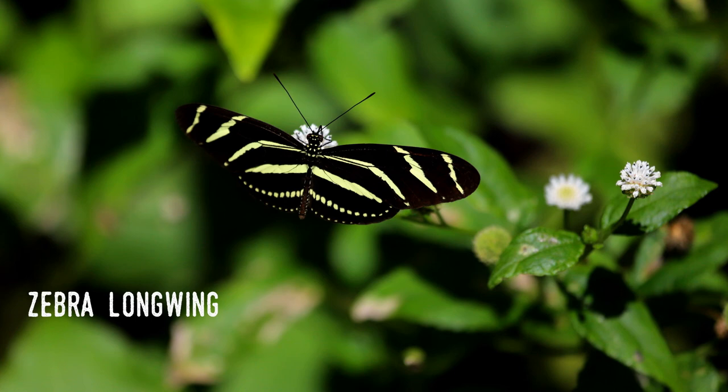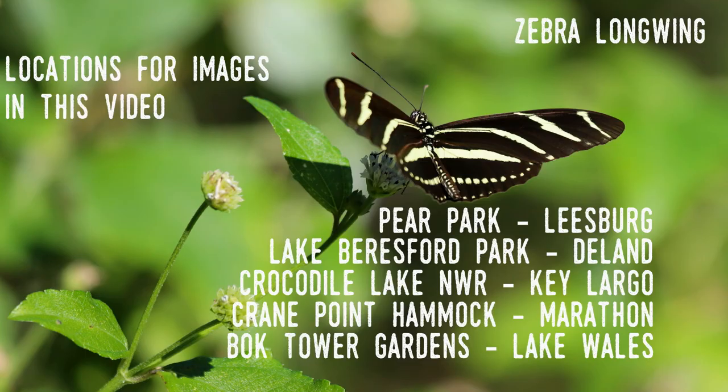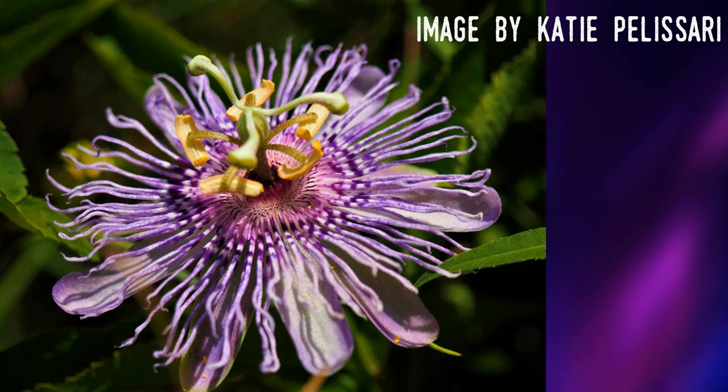As for where to find zebra longwings in Florida, I've pretty much already given you the basics: hammocks, grasslands, and forest edges. You'll more likely find them in abundance the further south you go in the state. I've seen lots of them in the Keys and around the Everglades especially. Anywhere there are hiking paths near open fields where wildflowers grow is potential habitat. Because passionflowers are favorites in Florida's botanical gardens, you can often see longwings there as well. Plus, if you live in Florida, you can have them in your yard — just plant passionflowers and other nectar-producing plants and you're probably good to go.